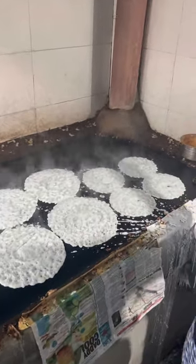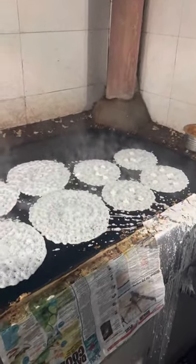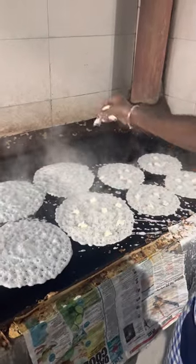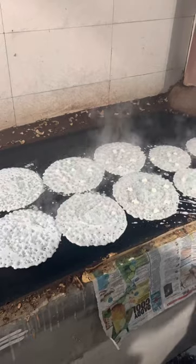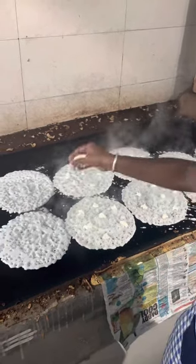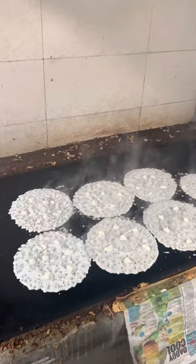Benne dose certainly comes with loads of butter in it. And again, this guy is spot on while dropping in those butter pieces onto the dosa. His experience speaks it all.